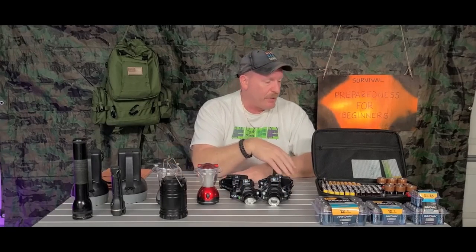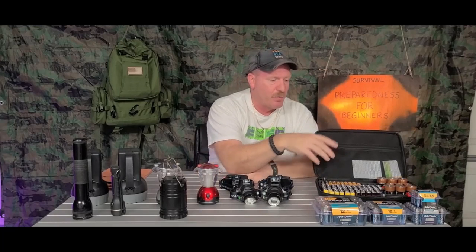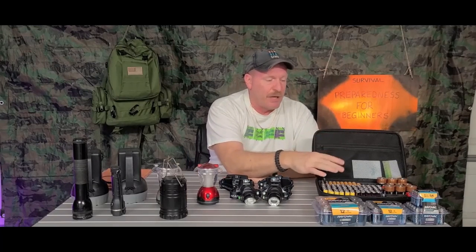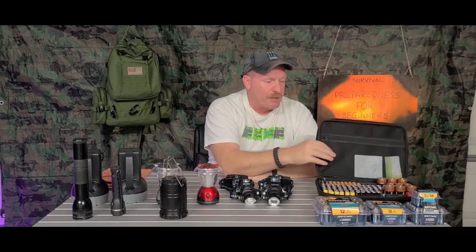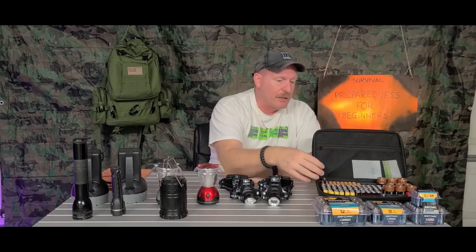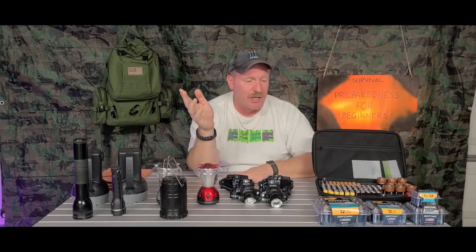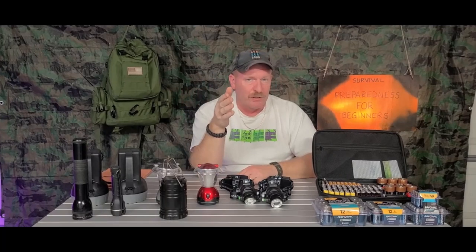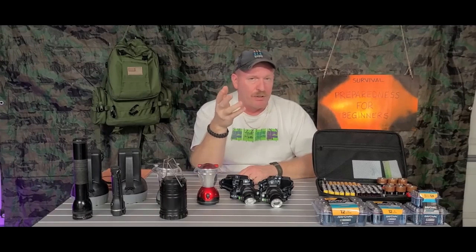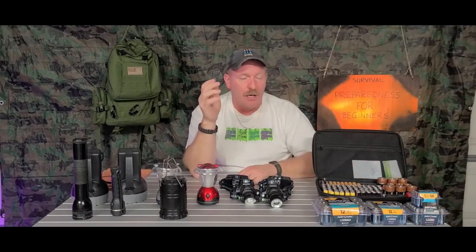When it comes to batteries, I have a battery case here. It comes with a tester so you can test your batteries to make sure they're still good. I picked this up on Amazon for about 10 to 12 bucks and they still have those in stock. I've been buying all my batteries on Amazon because they've been having some really good sales, so if you're looking to stock up I'd go check there.